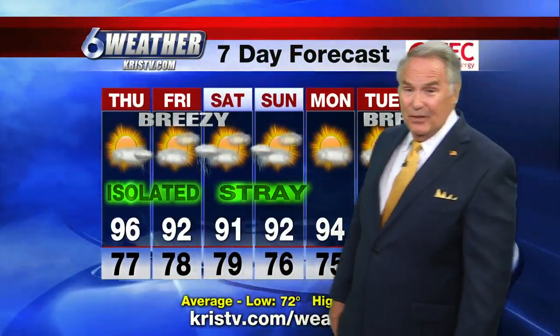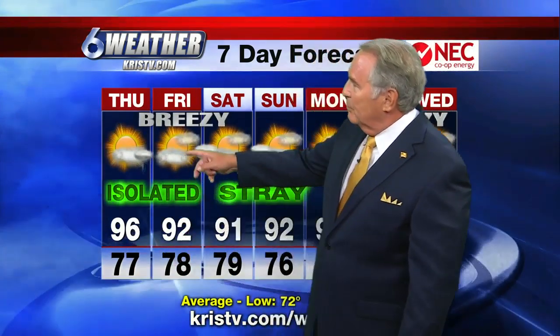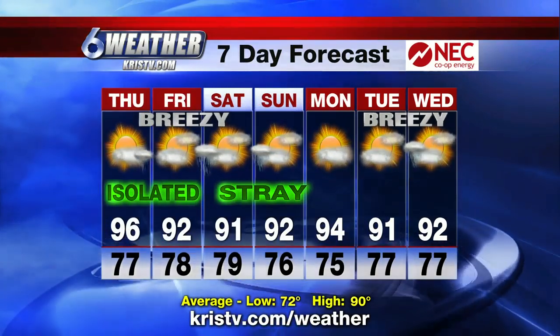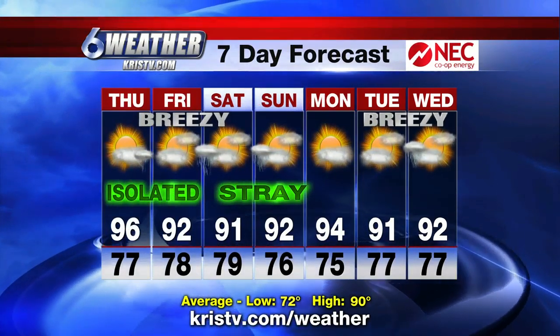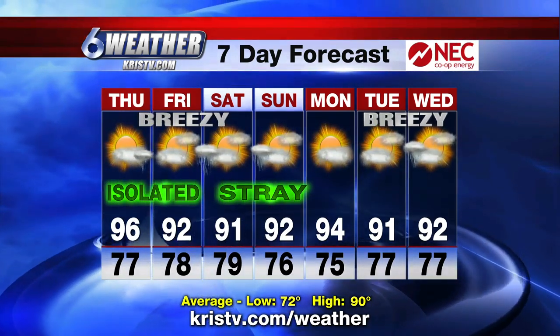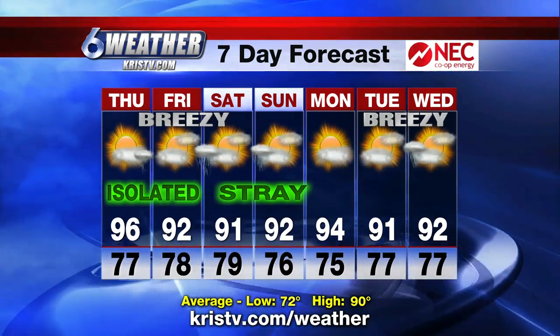Here's your NEC co-op energy seven-day forecast: isolated showers at 96 tomorrow, 92 and breezy on Friday, breezy on Saturday with a stray shower and 91, back up to 92 Sunday, then it dries out and heats up further to 94 on Monday. We're heading in the wrong direction as we move into Tuesday and Wednesday of next week. What month is this? It seems more like August. Even the 98 we had today is above normal for any time of the year, not just September.